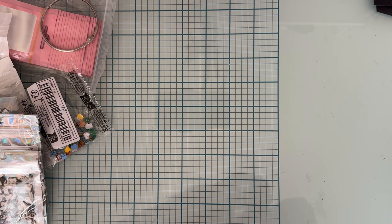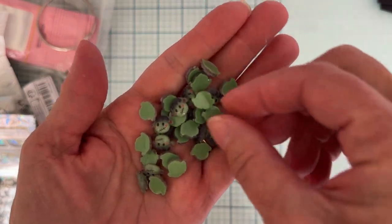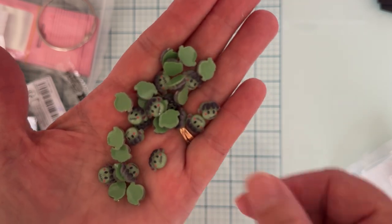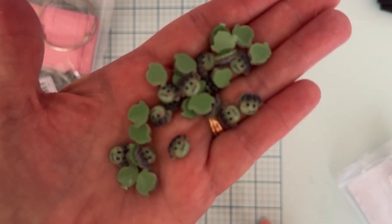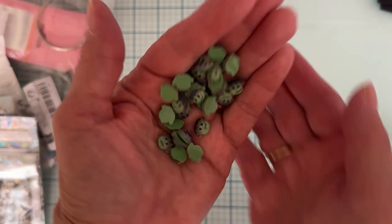I also picked up these — 30 pieces for $2.41. I'd gotten some pumpkins and ghosts before, but these are cute little Frankenstein ones. I thought they were cute so I grabbed some of those.